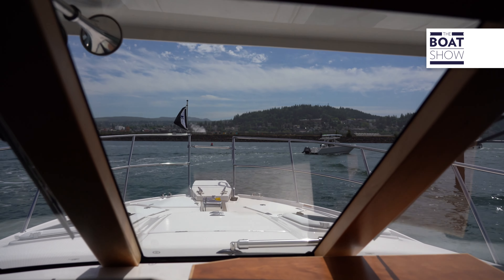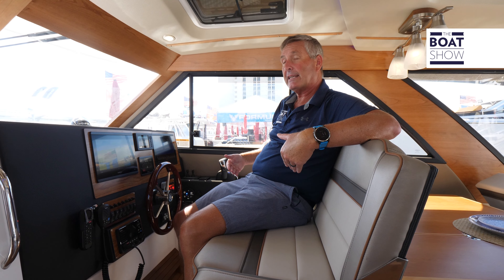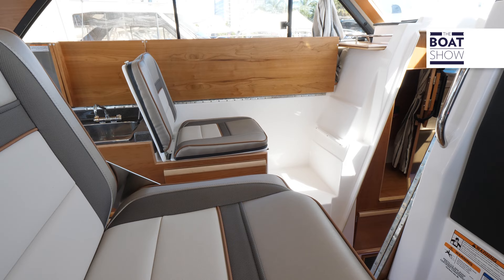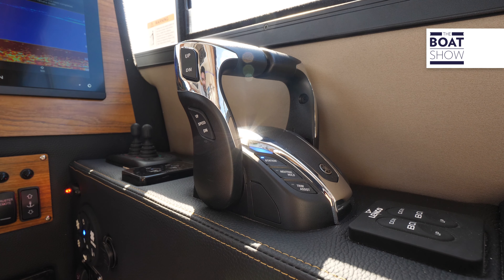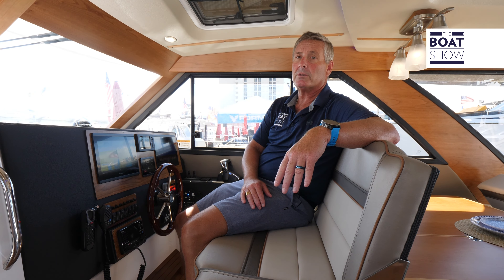Great visibility. We have seating for two up here for yourself, the captain, and the first mate seat. And then we have a companion seat over here on the port side as well. We have a twin Garmin array. We also have telemetry for our Yamaha controls. And then we have a bow and stern thruster in addition to the Yamaha power controls.